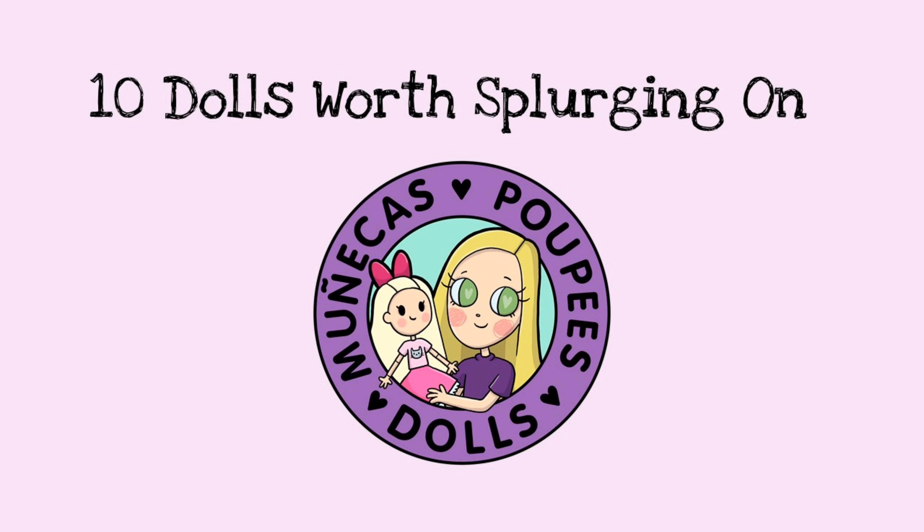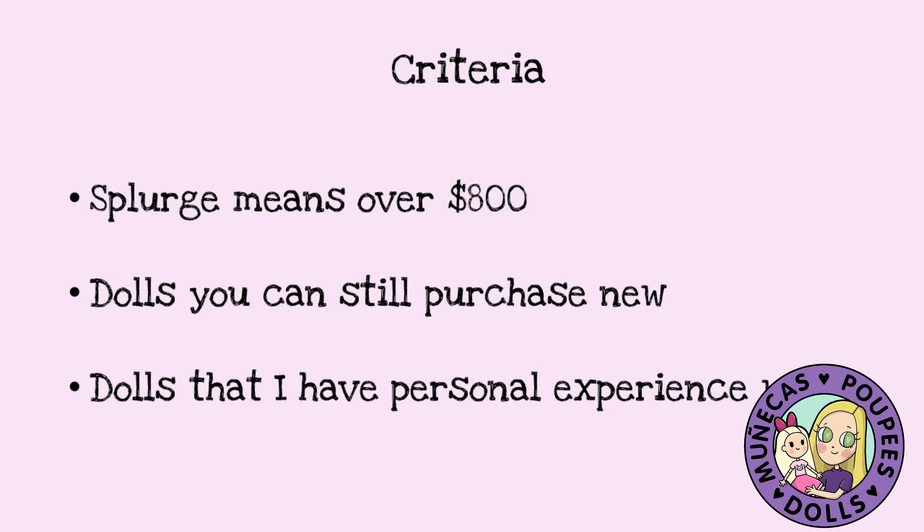So what do I mean by splurging on a doll? I have some criteria here. A splurge I'm going to say is over $800, which something lower may qualify as a splurge for somebody else, but I just decided to go with $800 for the criteria here.